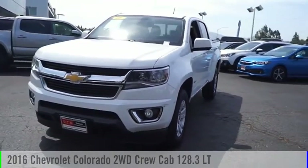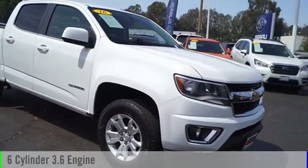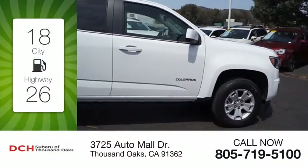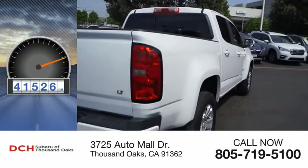Come test drive the 2016 Colorado. This vehicle is powered by a two-wheel drive six-cylinder 3.6-liter engine. Great fuel efficiency saves you money by requiring fewer trips to the gas station. This vehicle has less than 45,000 miles.